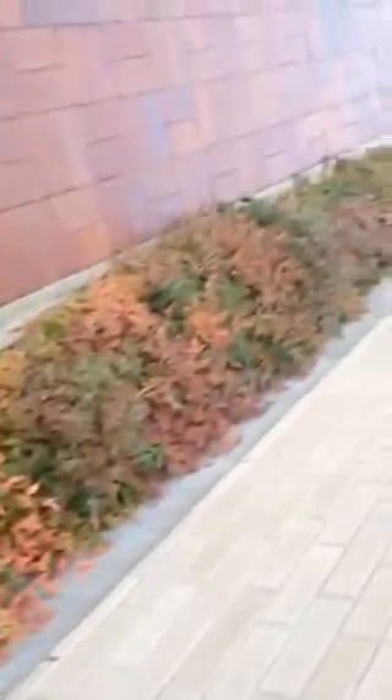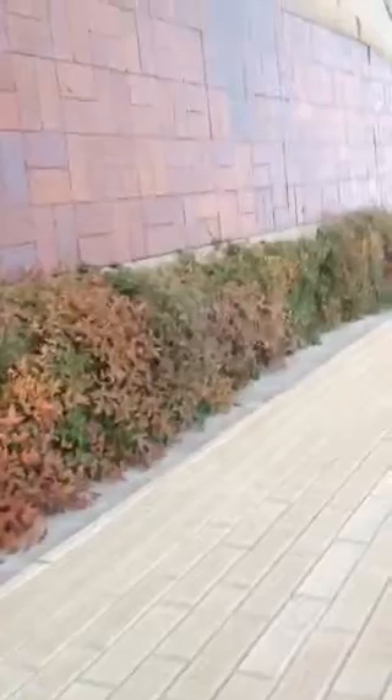I wanted to make this YouTube video so somebody could tell me what this green-looking evergreen plant stuff grows in here — it's got these little thorny stems on it, and it grows in here with this nandina plant. So if somebody can help me determine what that is, I'd appreciate it. Thank you very much.